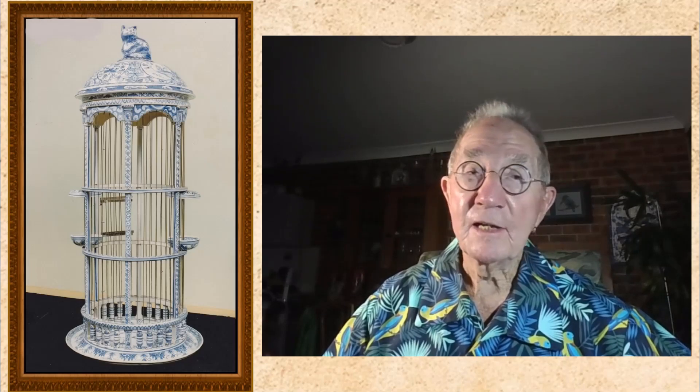Another interesting story to finish with: many years ago I had to have some dental work done, and when it came to payment, my dentist said, no, I don't want any money — I would just very much like your blue and white birdcage. So the very first birdcage that I made, which I had kept all of those years, went to my dentist.